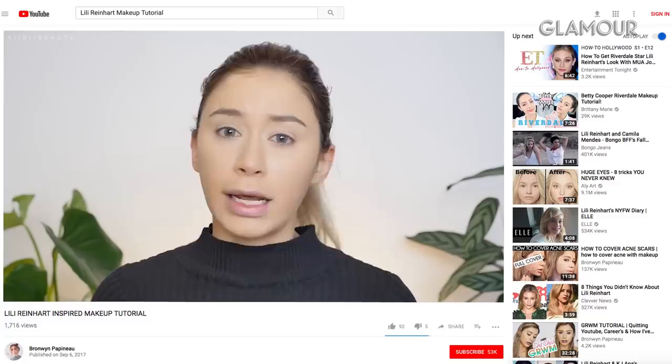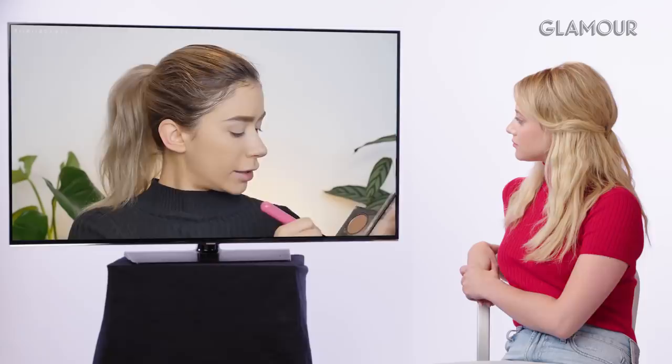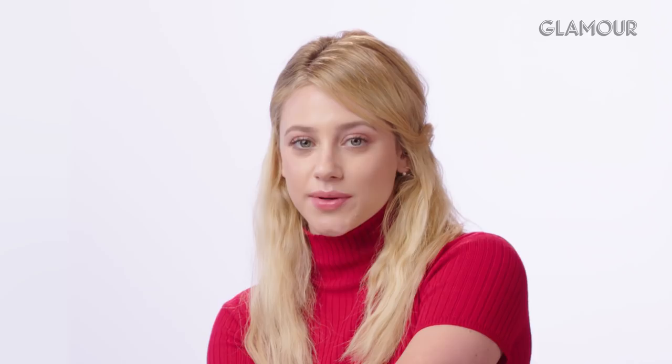Bronwyn notes Lili's eyebrows look thinner and more arched than hers and adjusts accordingly. Lili says she finds it amazing when tutorial creators change their eyebrow shape to match their subject — very impressive. Lili fills her own brows very lightly, plucking them herself without waxing. She's not a fan of heavy, obviously filled-in brows. Bronwyn also lightly contours the cheekbones, and Lili thinks she'd be great at special effects makeup for her ability to mimic facial features she doesn't naturally have.